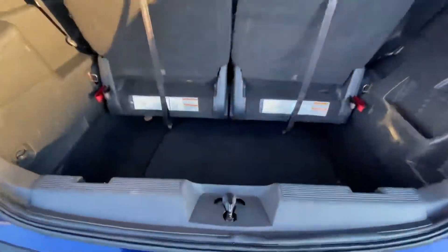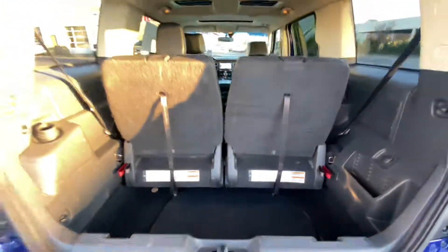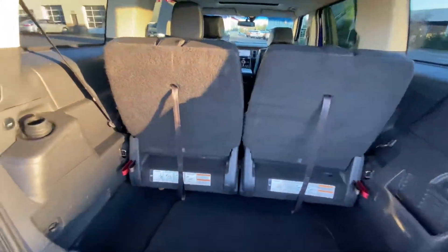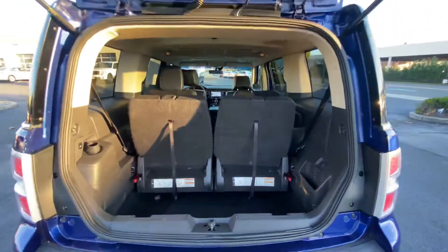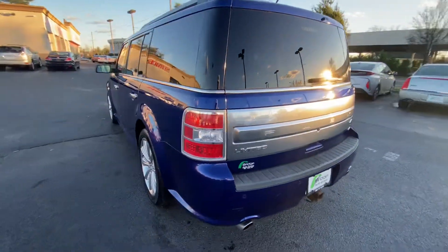Here's the trunk. There's a spare tire and jack. The third row does fold down for more space. There are some more scratches here on the rear bumper.